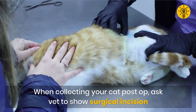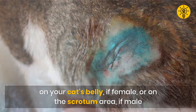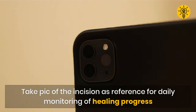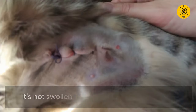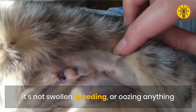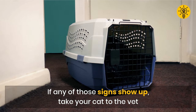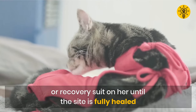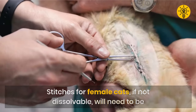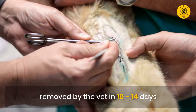When collecting your cat post-op, ask your vet to show you the surgical incision on your cat's belly if female, or on the scrotum area if male. Take a photo of the incision as a reference for daily monitoring of the healing progress. Observe the surgery site at least once daily to make sure it's not swollen, bleeding, or oozing anything. If any of those signs show up, take your cat to the vet. To keep your cat from licking the wound, put a cone on him or a recovery suit on her until the site is fully healed. The stitches for female cats, if not dissolvable, will need to be removed by the vet in 10 to 14 days.